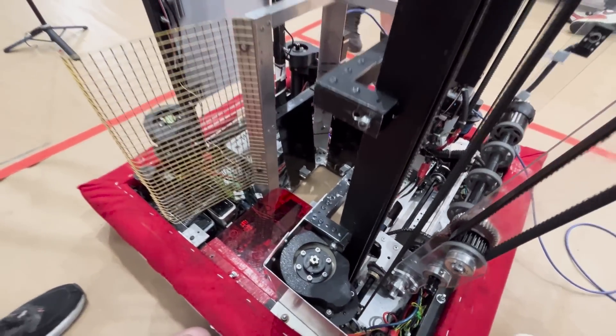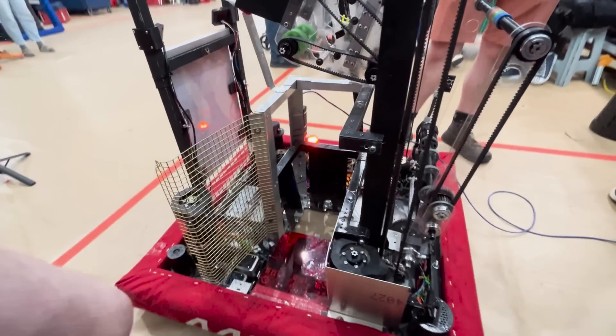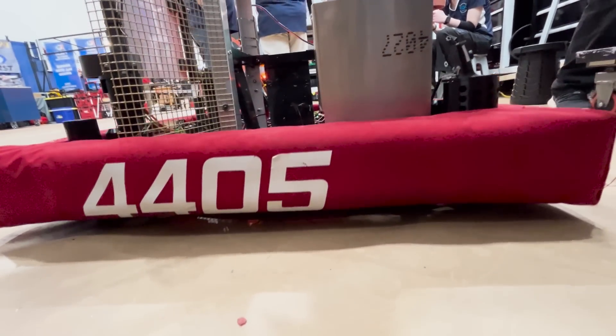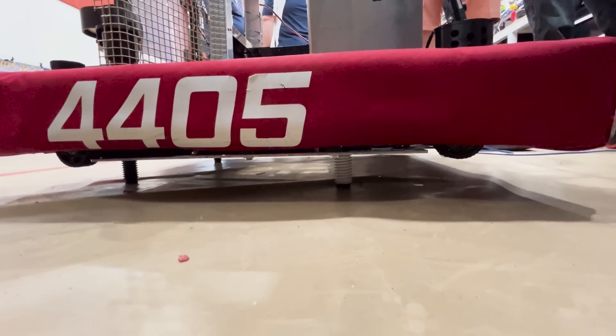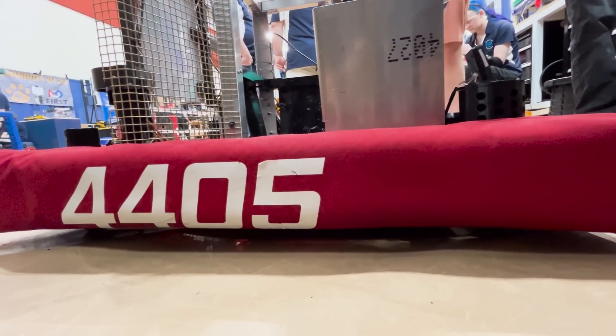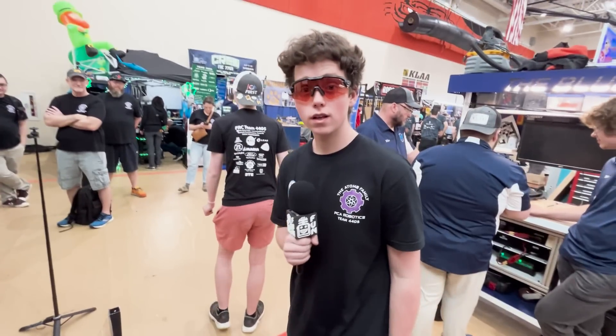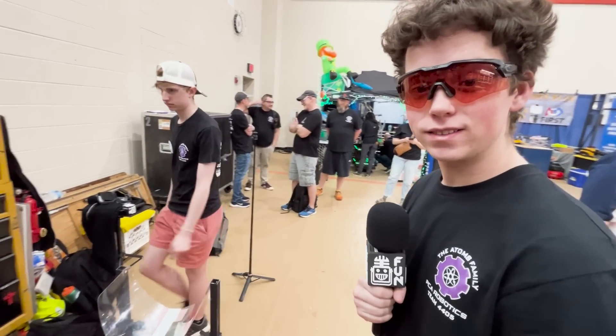That's really cool. Now let's see this thing in action because this thing is awesome. Next up, we've got Jack to talk about their very smooth coral arm and elevator combination. Let's see it.